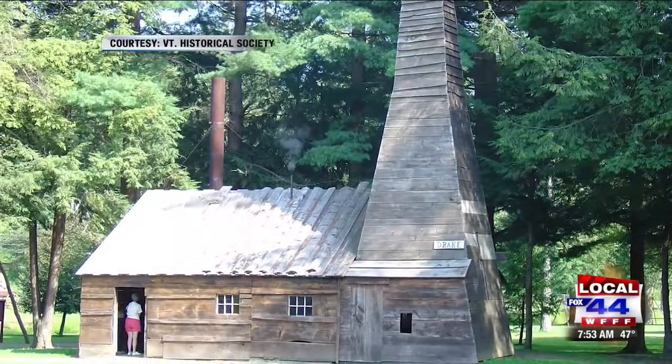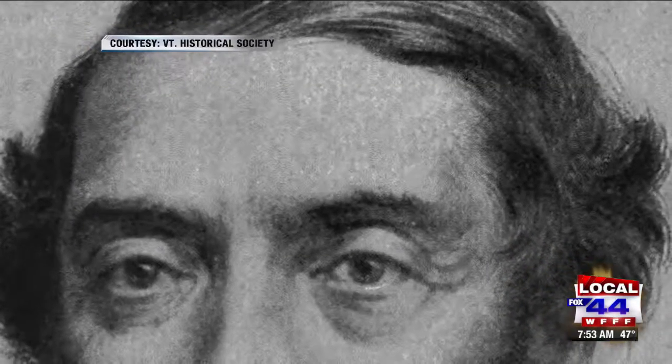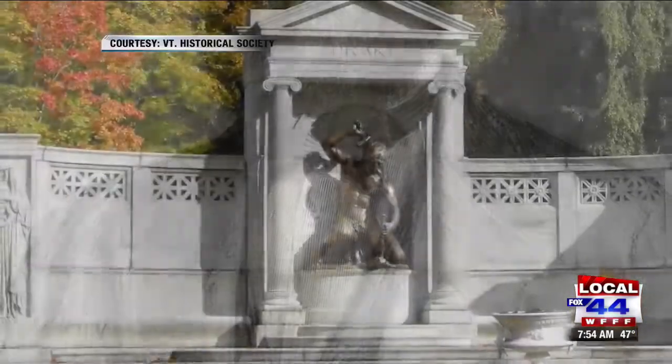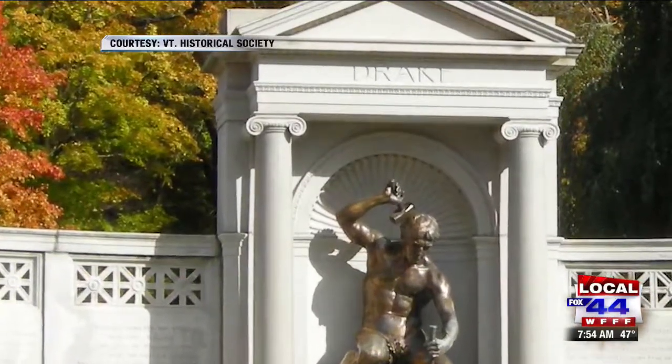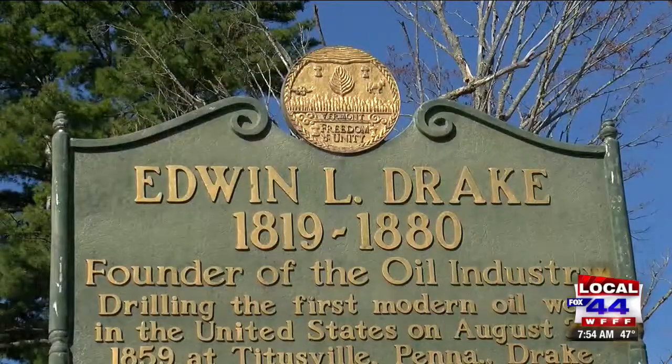So people think oil and they think money. Did it make him a very wealthy, successful man? It really didn't. He was working for the Seneca Oil Company and they made a ton of money on this. He was comfortable, but died soon after in Bethlehem, Pennsylvania. But his name goes down in history as the guy who invented modern oil drilling techniques. There's a museum if you want to go visit down in Pennsylvania — the Drake Oil Well Museum — where you can see some of his early work.